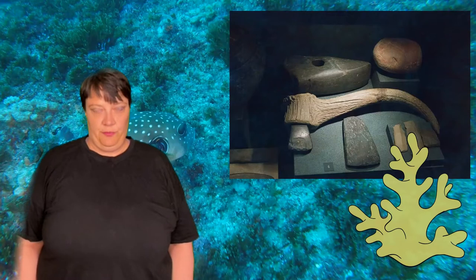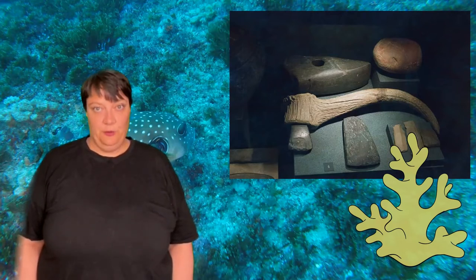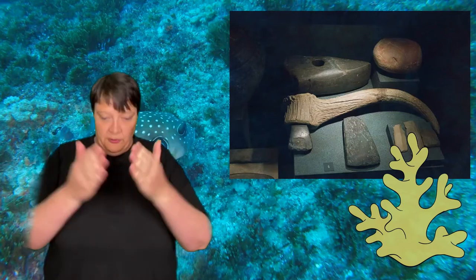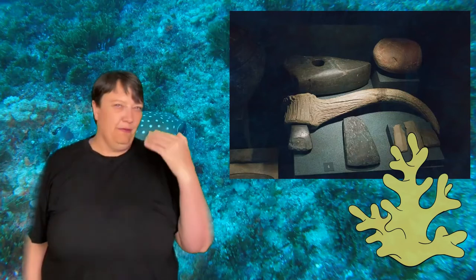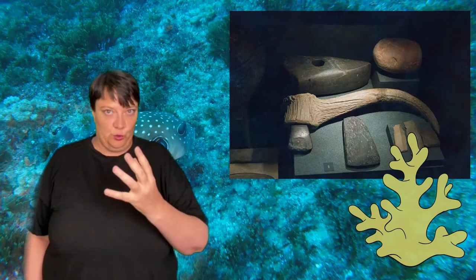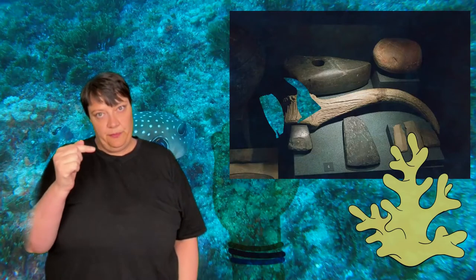Coral is naturally very sharp. Any diver who has had to hang on to coral in strong currents or who has brushed up against coral will tell you that it is quite a sharp substance, especially hard coral. So you could quite easily flake coral into knives, scrapers, spear points, and arrow points. With coral you already have the starting point of your tool — the blade part, the sharp part sorted out — and that includes making things like needles, because even a needle point you could make out of the tip of coral that sticks out.